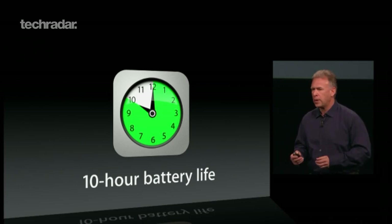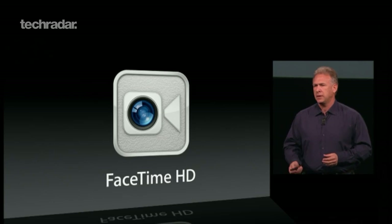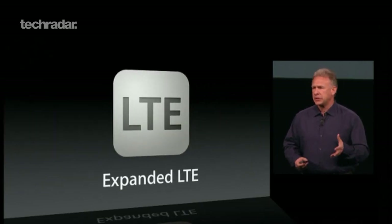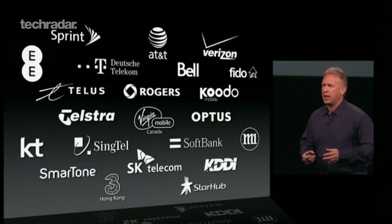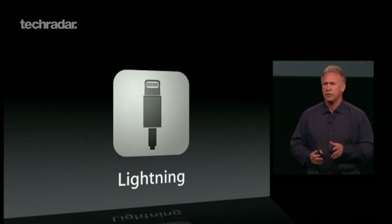The battery lasts up to 10 hours, plus there's an updated 720p FaceTime camera, and you get a version that gives you LTE 4G coverage if you can afford the expensive SIM deals. The fourth gen iPad will also feature the same lightning connector as the iPhone 5.